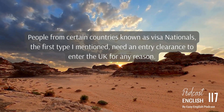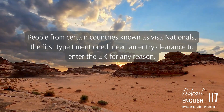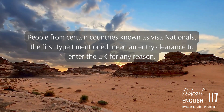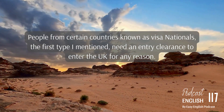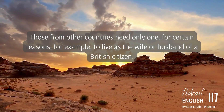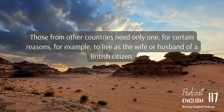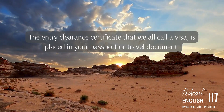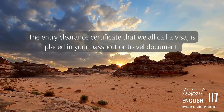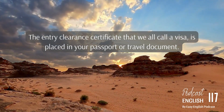People from certain countries, known as visa nationals, need an entry clearance to enter the UK for any reason. Those from other countries need one only for certain reasons — for example, to live as the wife or husband of a British citizen. The entry clearance certificate, that we all call a visa, is placed in your passport or travel document.